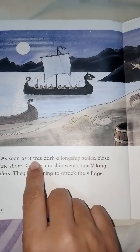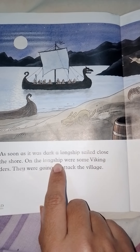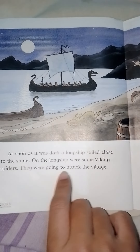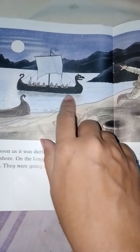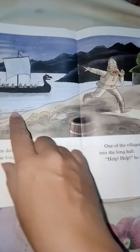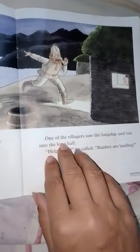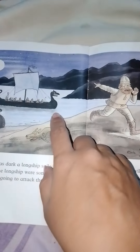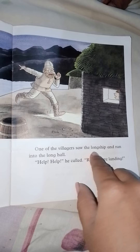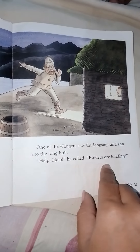As soon as it was dark, a long ship sailed close to the shore. On the long ship were some Viking raiders — they were going to attack the village. This is another ship, different from the one the three children arrived on. One of the villagers saw the long ship and ran into the long hall. 'Help! Help!' he called. 'Raiders are landing!'